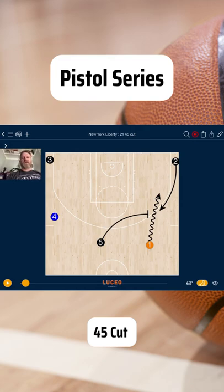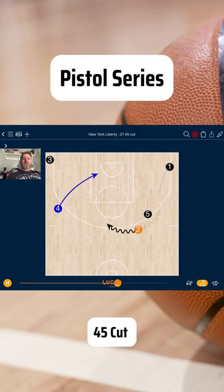Hey coach, Mark Hart here with System Basketball. Let's take a look at the New York Liberty Pistol Series 21 — they go right into a handoff ball screen, turns the corner, and she's going to hit four cutting back door.